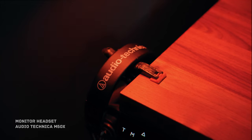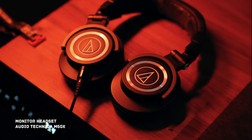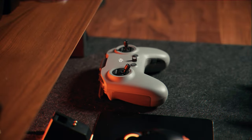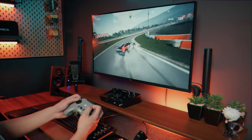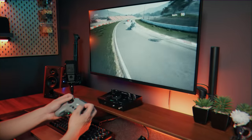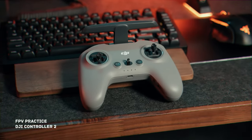For my headset, it's my trusty, durable Audio-Technica M50X. It's been with me for a very long time — almost a decade — and I'm going to use it till it's broken and possibly buy a new one. And if you see this controller, this is for my FPV drone practice. I use the DJI FPV controller too, so someday I can finally fly an FPV without breaking the bank or having a high risk.